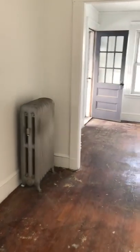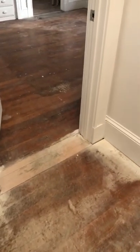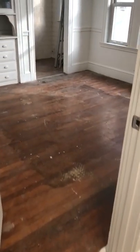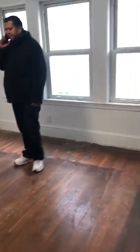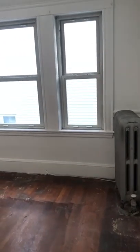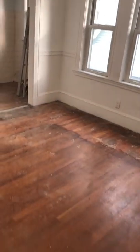And a porch-size closet space. We're entering the living room. A lot of light. Hardwood floors being finished.